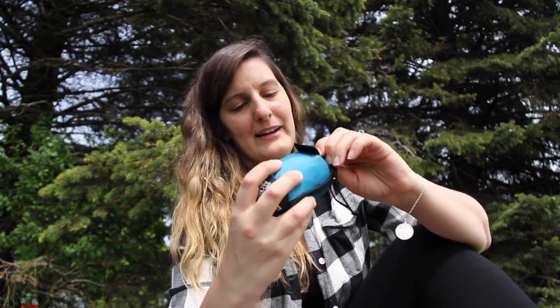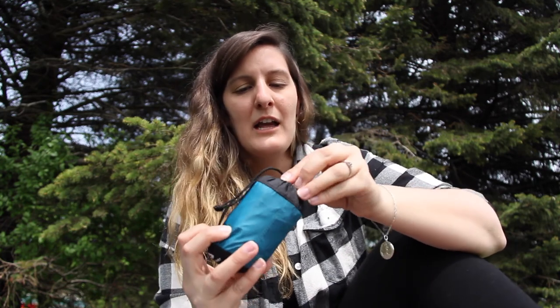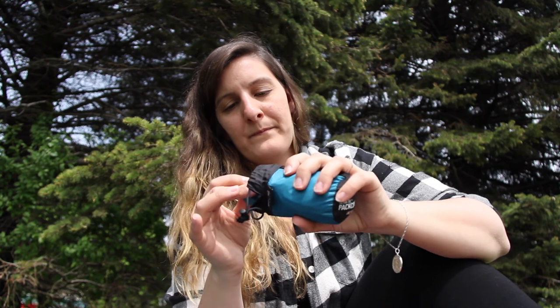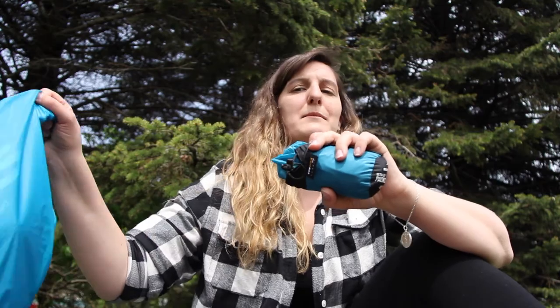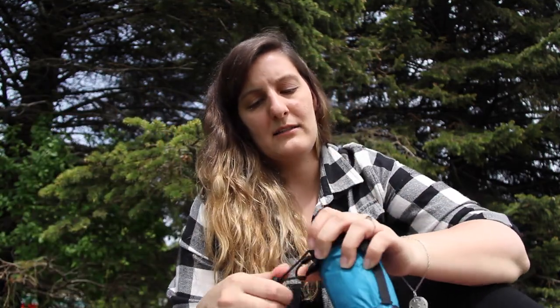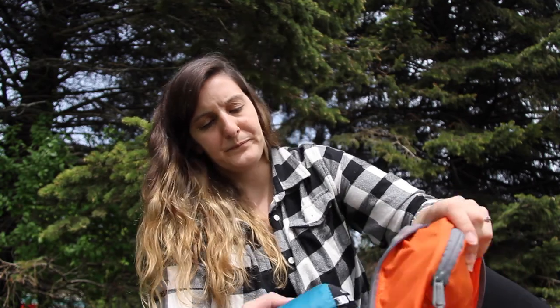The last thing in my pack is a Sea to Summit rain pack cover for small packs — same silnylon material as the dry bag. It's an extra layer of protection for torrential downpours, and it packs away so small you barely notice it's there.